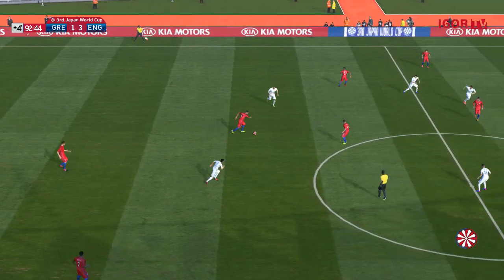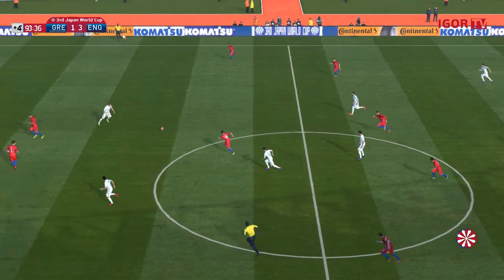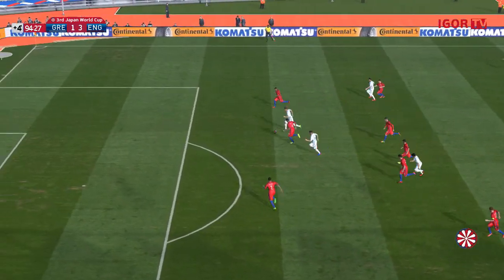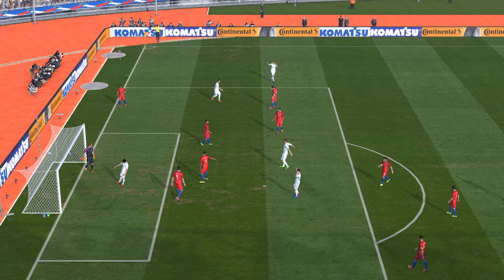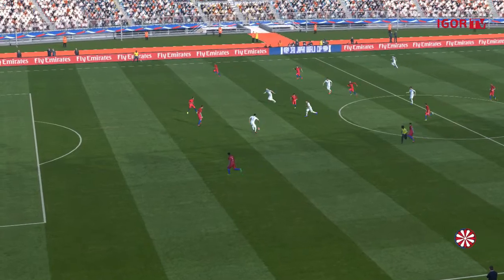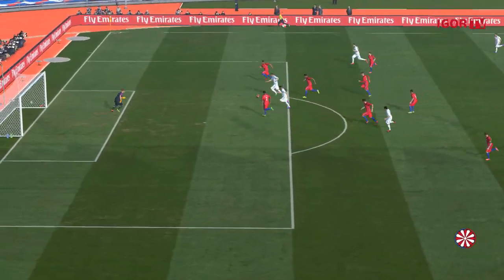Papastathopoulos boots it upfield. Wilshere — let down by a lack of accuracy. And he's on his way! Great strike! But the keeper's equal to it. Chance again? No. Well, when you see chance after chance go astray like that, it's only natural to think that they may end up with a little regret here.